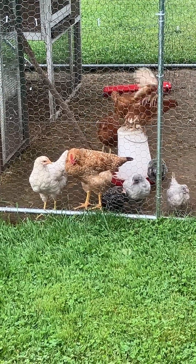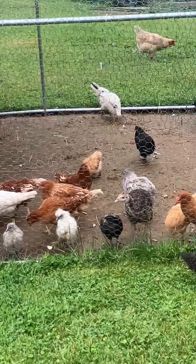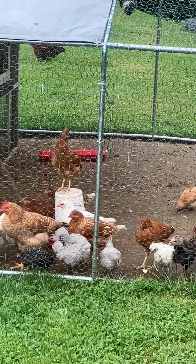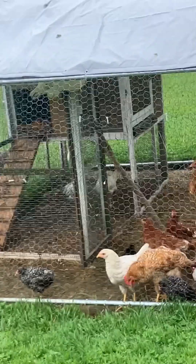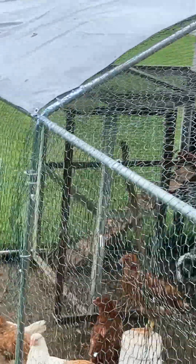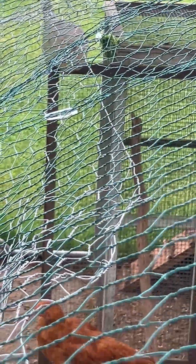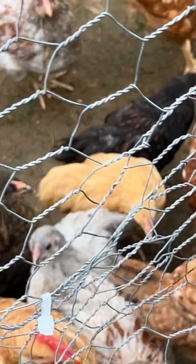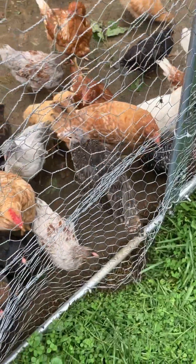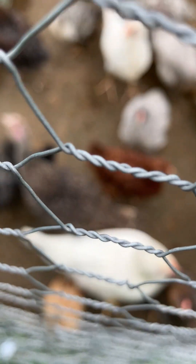I'm going to be making a roost bar in there for them so they can jump up on and hang out on. There's one I just saw up on the door here — I know it's going to be hard to see, but one's hanging up on the door.